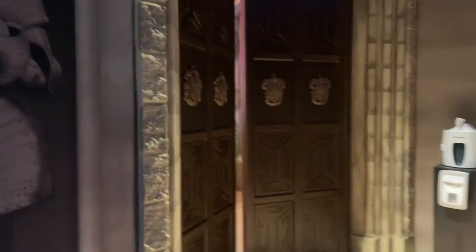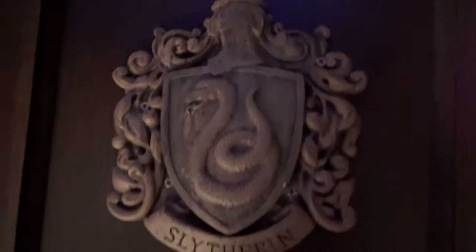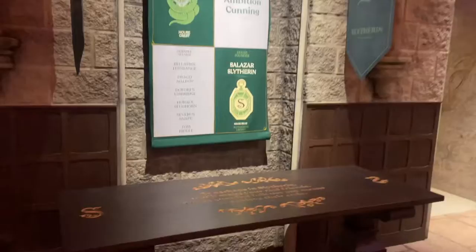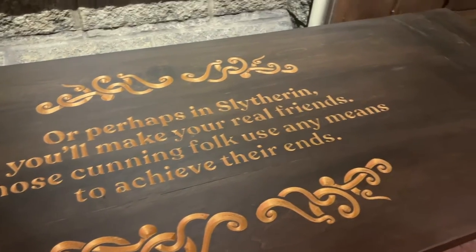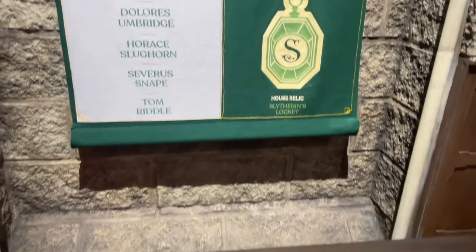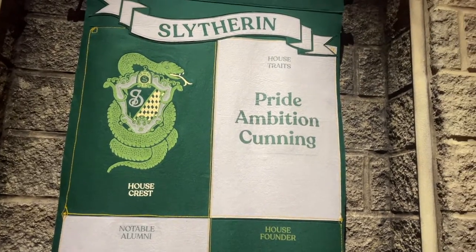Then you go in and it's time to be sorted. When I read about it, I thought they were going to actually sort us — like we'd take a quiz. But it's actually just the sorting room. There's no actual sorting activity to see which house you're in — not that I need one because I already know I'm a Slytherin through and through. Each table had some aspect of what it is to be in that house, with the house banner and crest.